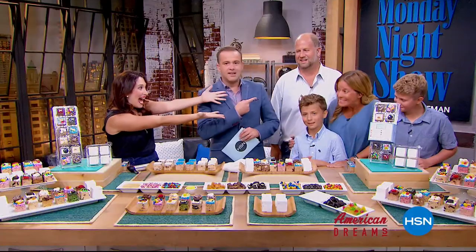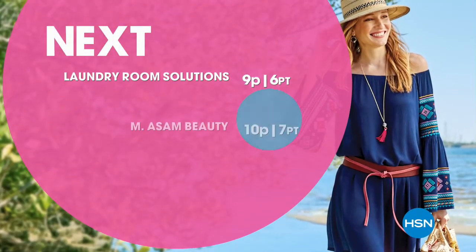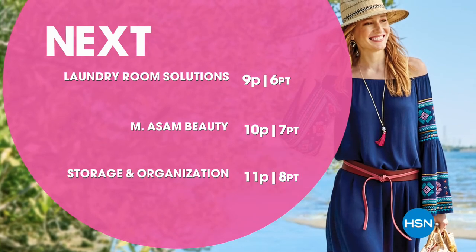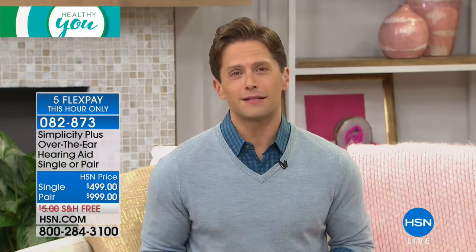Now, you can buy a single if you have just hearing loss in one ear, or for anybody suffering with moderate hearing loss, you can buy a pair tonight. They're on five flexible payments for this hour only. They're free shipping and handling, so you do get a 30-day risk-free trial to see if these are the hearing aids that can change your life. And in addition to FlexPay, they're also available on VIP financing. So if you shop with an HSN card, you can get a single hearing aid — either left ear or right ear — for $55, or a pair for $111. We have about 200 pair available, and we do expect every single one of them to sell out. I'm always amazed to look at you and realize that you're wearing it and that nobody would know or see it — that's the first hurdle for so many people.